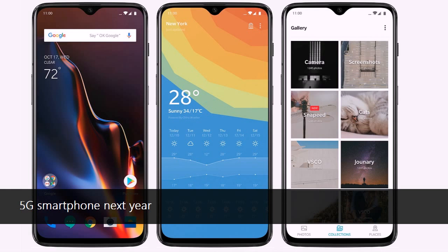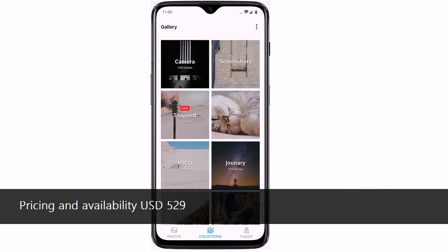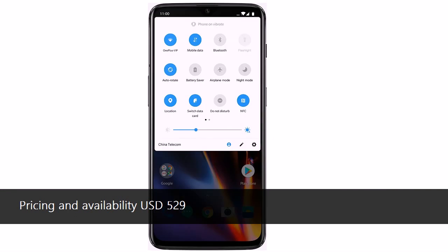OIS and EIS are supported, along with 480 fps slow-motion videos. OnePlus introduces Night Scape on the OnePlus 6T, which has two major improvements. This feature will also trickle down to the OnePlus 6 as well.